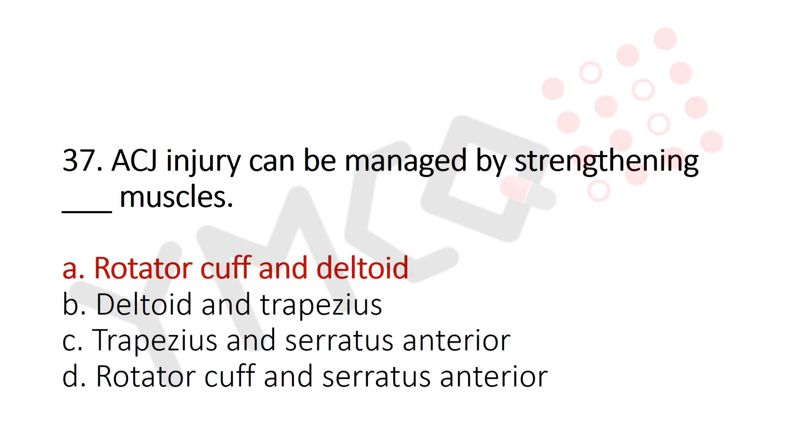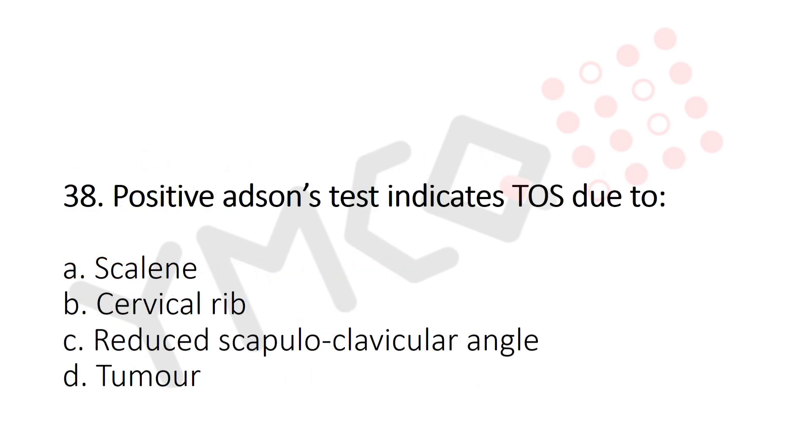Now let's move to question number 38. Positive Adson's test indicates thoracic outlet syndrome due to: Option A: Scaleni. Option B: Cervical rib. Option C: Reduced scapuloclavicular angle. Option D: Tumor. And the answer is Option A: Scaleni.